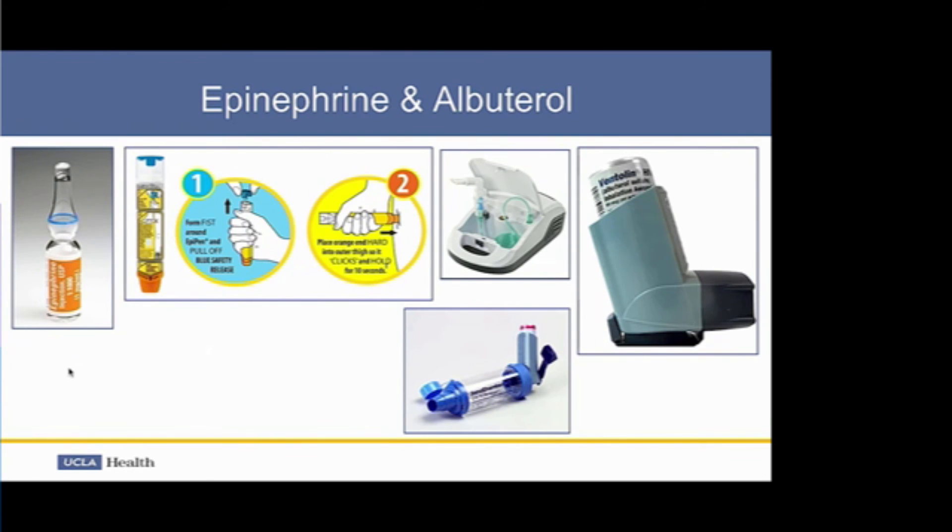Here are pictures of epinephrine and albuterol from the contrast cart. The glass ampoules contain the 1:1,000 intramuscular dose. For the EpiPen: remove the blue safety cap, place the orange end onto the lateral upper thigh, press firmly until it clicks, and hold for 10 seconds. Ventolin or albuterol is shown connected to a metered-dose inhaler for optimal medication delivery, and a nebulizer is also shown as an alternative if available.